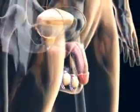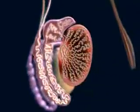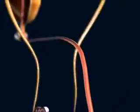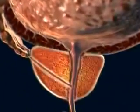The male genital system begins with the two testes, where sperm are produced. The epididymis is a system of convoluted small tubes leading from each testis and emptying into the vas deferens. After being joined by the duct of the seminal vesicles, the vas becomes the ejaculatory duct, which enters the prostate.